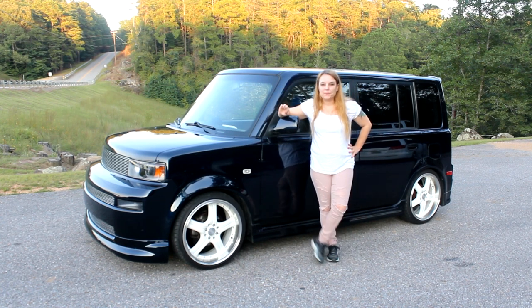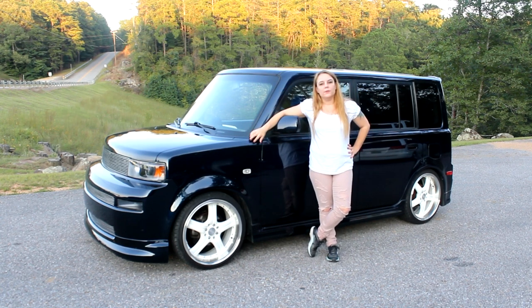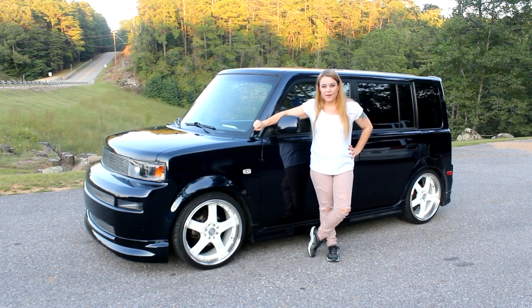Hey there, I'm Melissa Hall. This is my '06 Scion XB. She is my baby. I have done quite a bit of work to her.